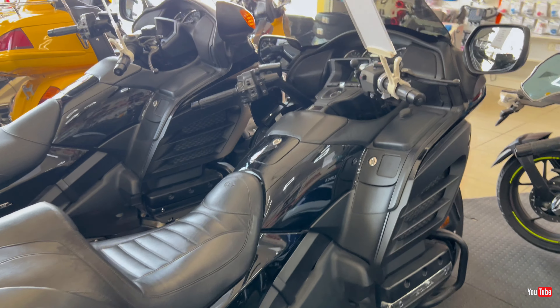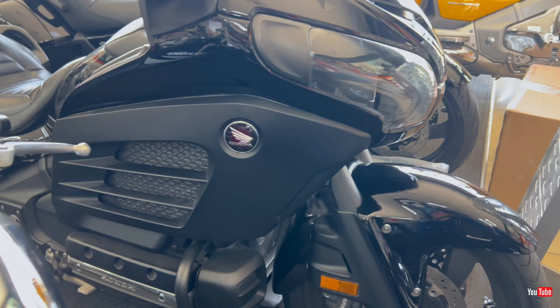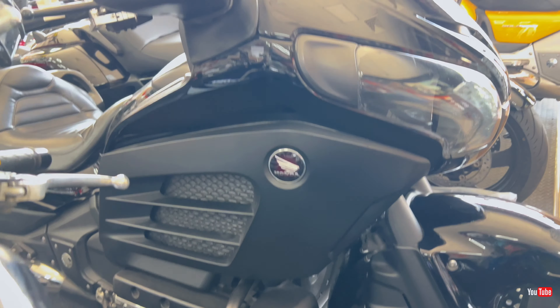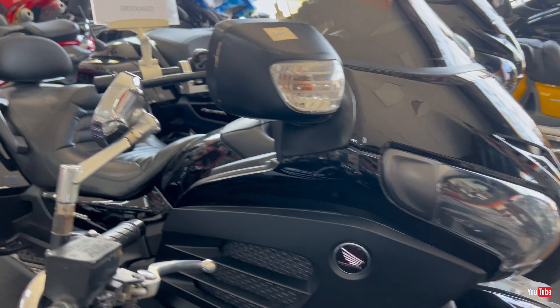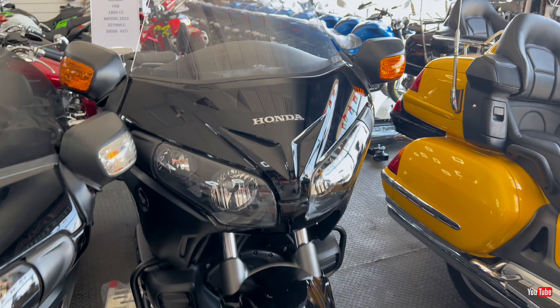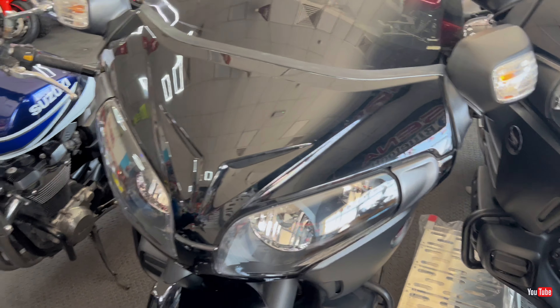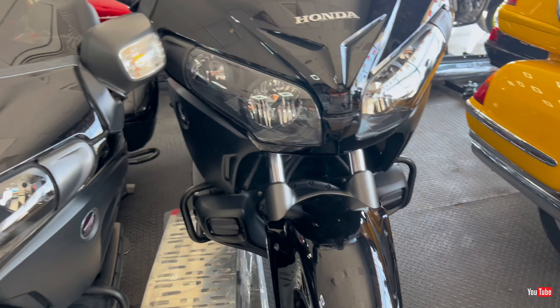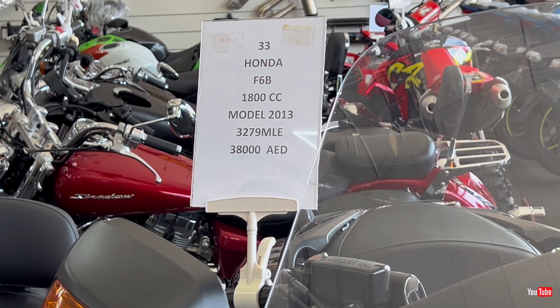Now moving to the Gold Wings — I like these bikes too! They have them in black, silver, and yellow. Beautiful condition, neat and clean. First one here is the Honda F6B 1800cc, 2013 model, 30,000 miles mileage, and the price is 38,000 dirhams. It's a very big machine!